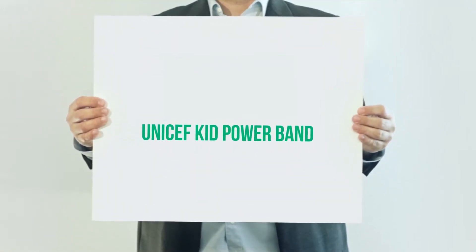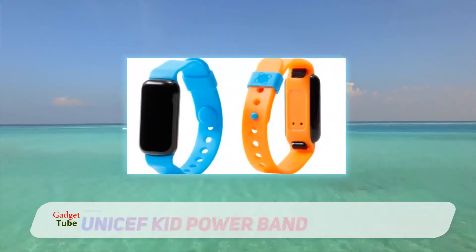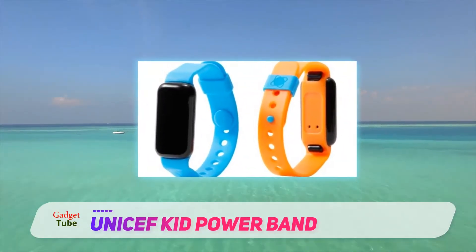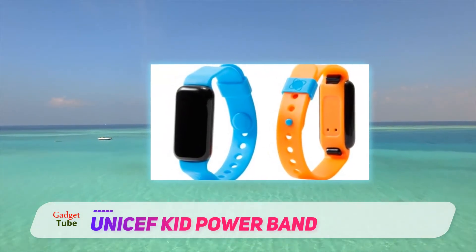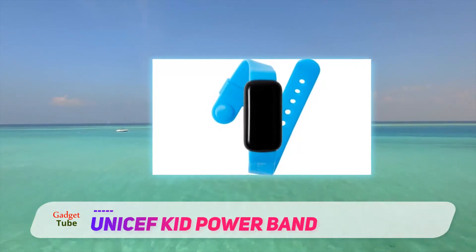The UNICEF Kid Power Band brings out the active, responsible, and humanitarian side of your child. This one-size-fits-all fitness tracker, fitted with an adjustable wristband, encourages kids to stay active.